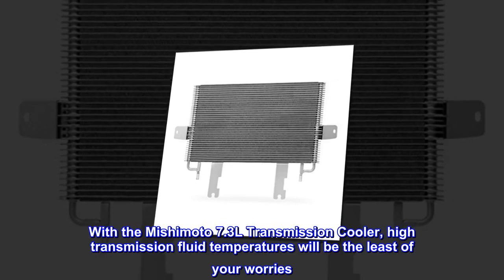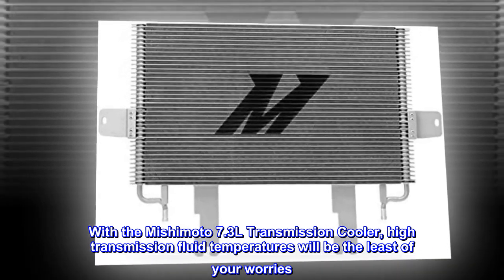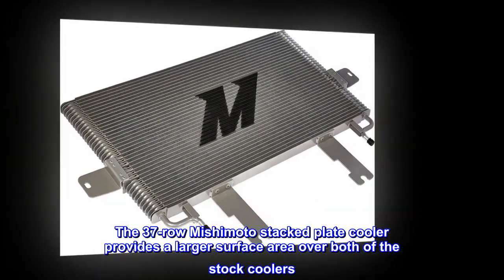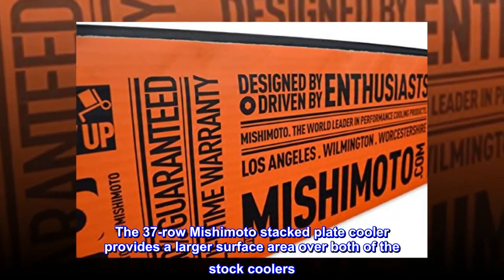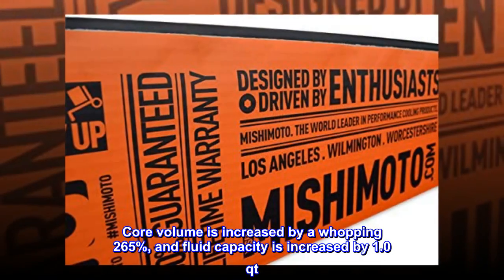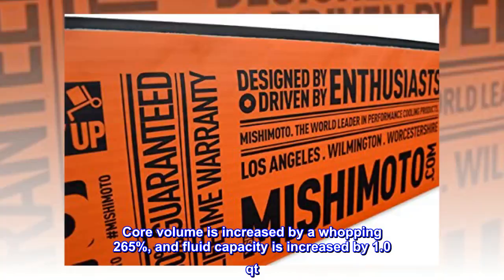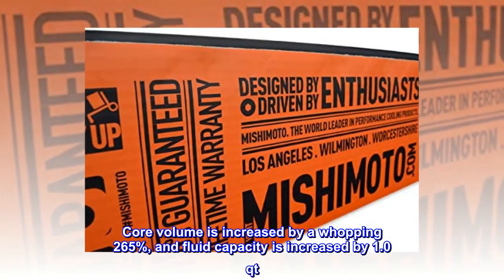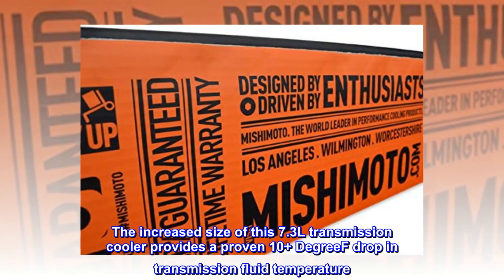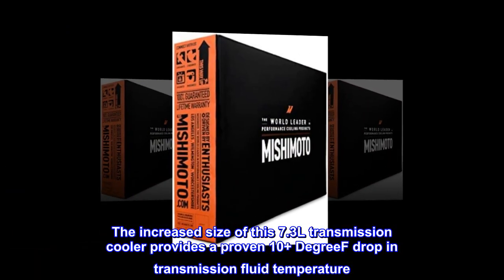With the Mishimoto 7.3L transmission cooler, high transmission fluid temperatures will be the least of your worries. The 37-row Mishimoto stacked plate cooler provides a larger surface area over both of the stock coolers. Core volume is increased by a whopping 265 percent and fluid capacity is increased by 1.0 quarts. The increased size of this 7.3L transmission cooler provides a proven 10-plus degree drop in transmission fluid temperature.